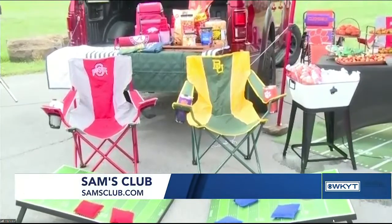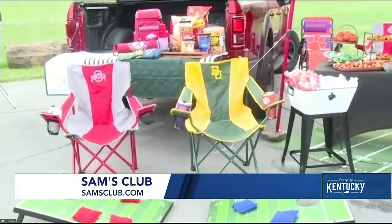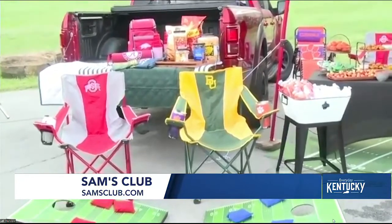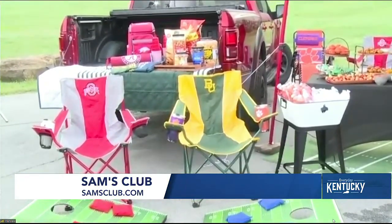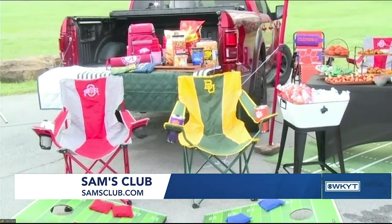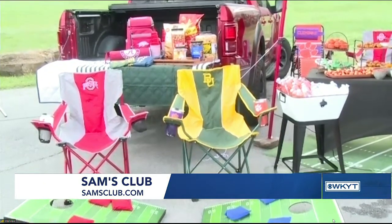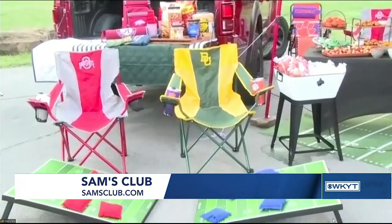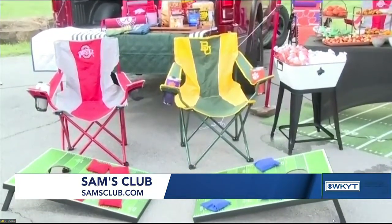Now, as a former player, I used to love looking up in the stands and seeing people wearing Spartans gear. So tip number one: be sure you're representing your team with school-themed merchandise. Look at all this stuff — we've got coolers, blankets, and chairs. You can get everything at Sam's Club. They help you check everything off your tailgating list. These are all high-quality items at an incredible value, so it's a great way to start planning for the big game.